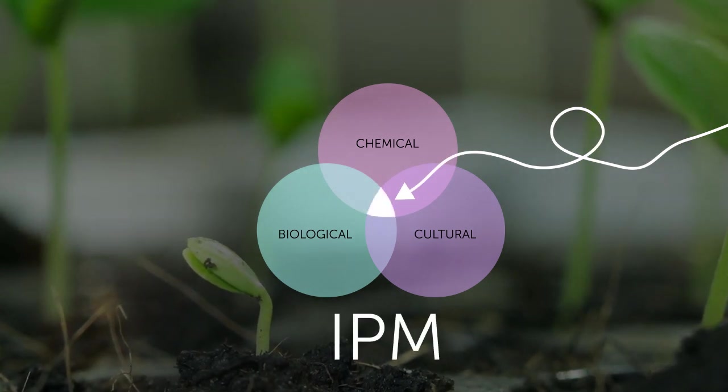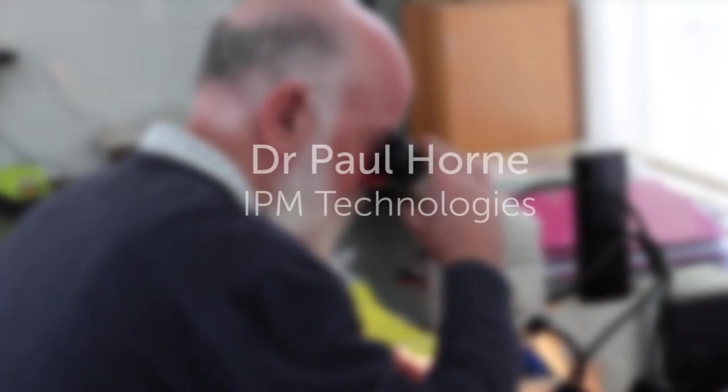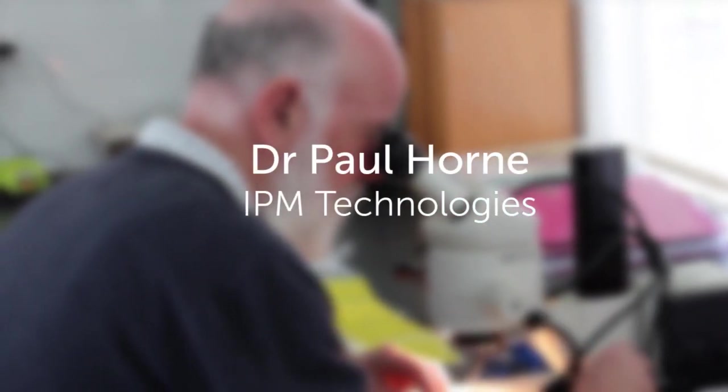Dr. Paul Horne is the founder and director of IPM Technologies, a Melbourne-based company that works with growers through levy-funded projects in implementing IPM strategies.